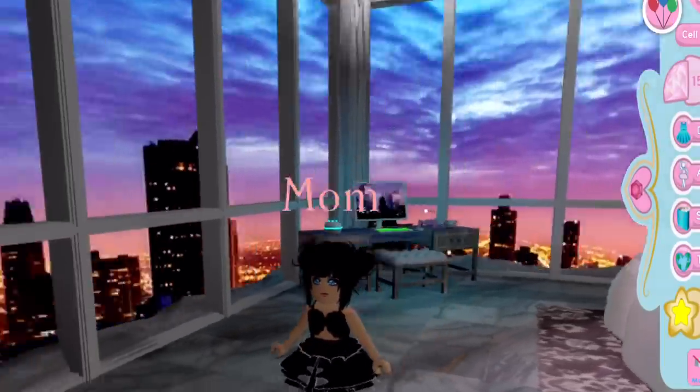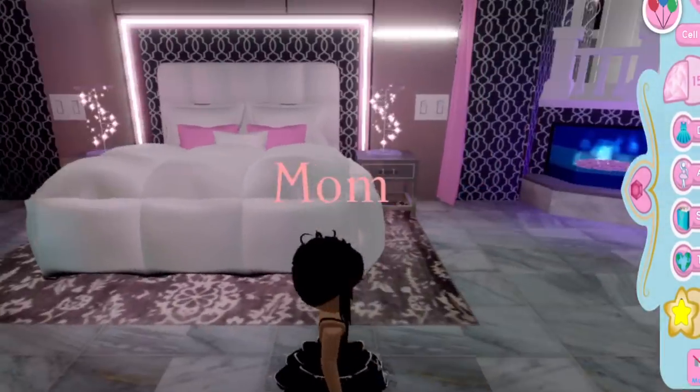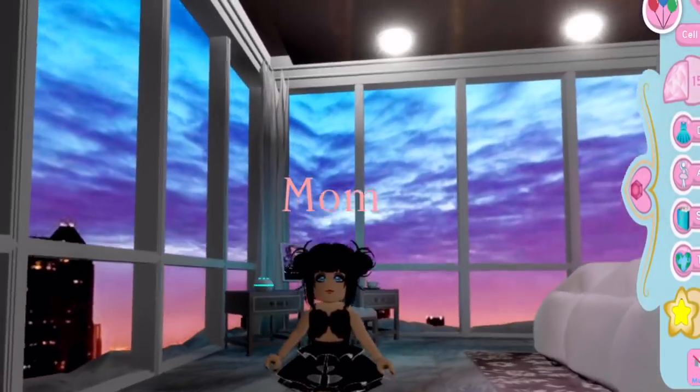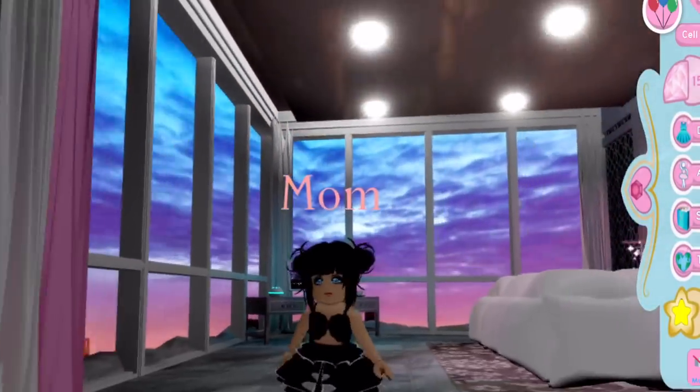The next skirt I sold was the real life mermaid and I sold this for 1,500 diamonds, so about half off the OG price — it was a really good deal.